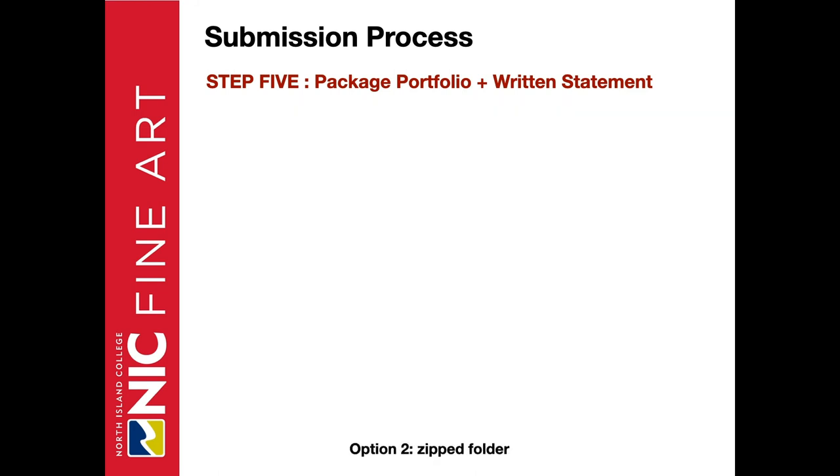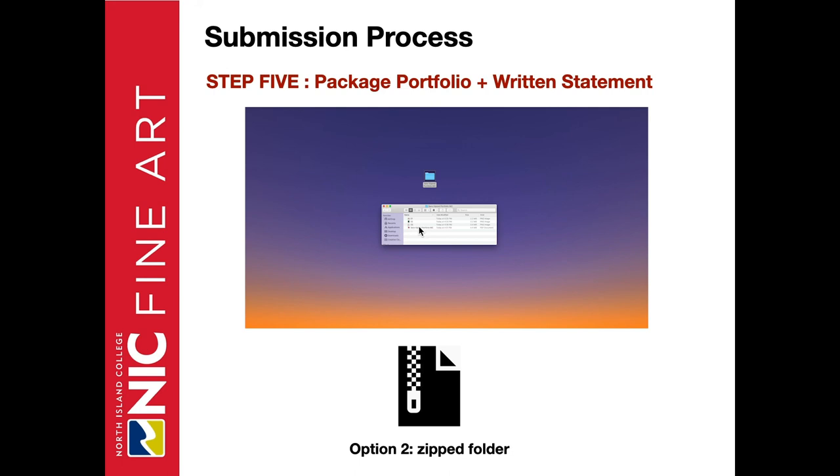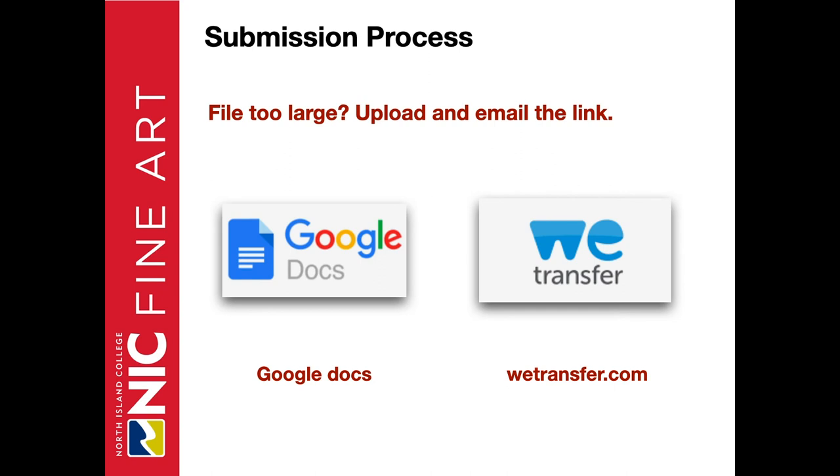Option two is saving the files together in a zip folder. Have all your images as individual files, along with your written statement and inventory list, saved together in one file folder named with your name, portfolio, NIC. Click on it, go to File, choose Compress, and you'll see the zip file — that's what you attach to the email. If your files are too large to attach, you can upload them online. Two free options are Google Docs or WeTransfer — then simply email the link.